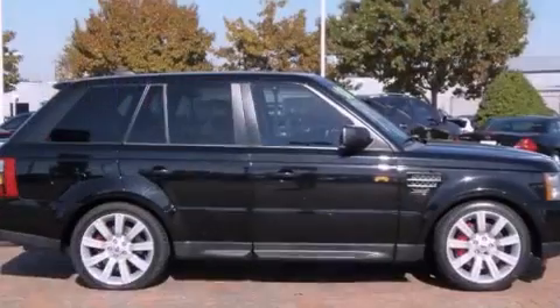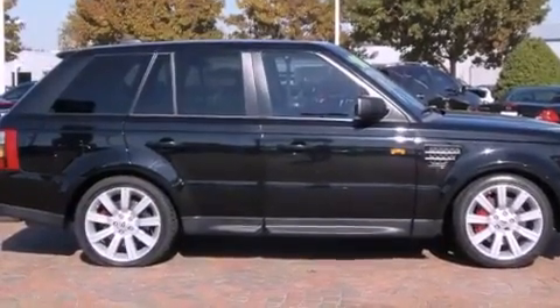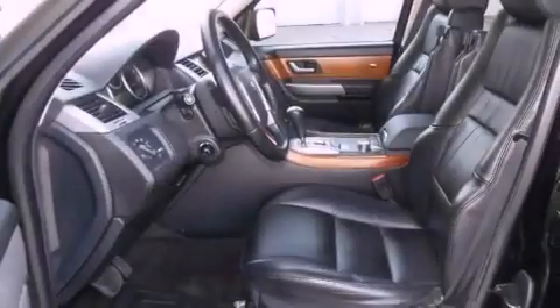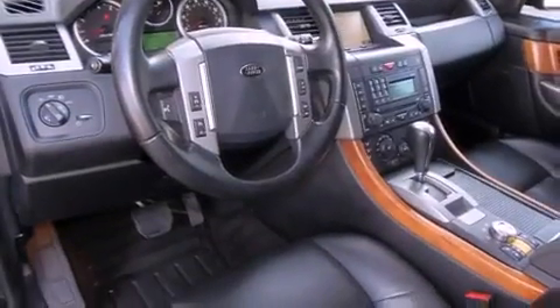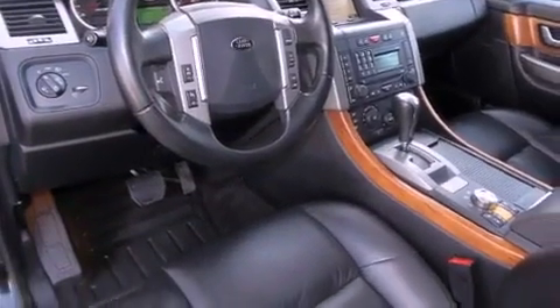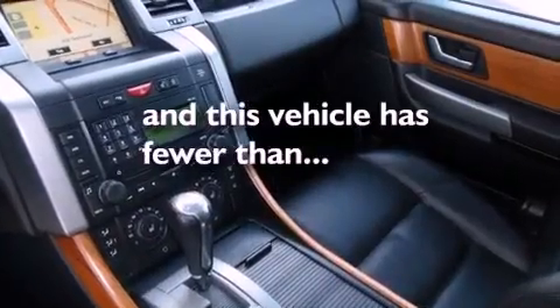The following features are also included: a steering wheel with memory settings, air conditioning with automatic climate control, cruise control, a CD player, a leather-wrapped shift knob, a passenger-side vanity mirror, a security system, traction control, a split-folding rear seat, and this vehicle has fewer than 47,000 miles on the odometer.